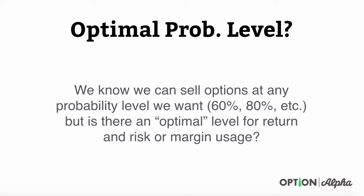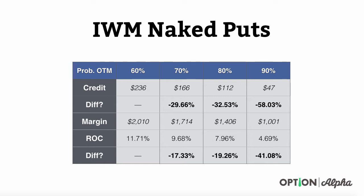One of the ways we're going to look at it is through a quick study we did with IWM naked puts. The reason we chose naked puts is because they're very easy to quantify as far as risk and return with the margin requirements. Credit spreads are going to be a little bit different, same with iron condors, but with naked puts it's very easy — kind of black and white — to see.